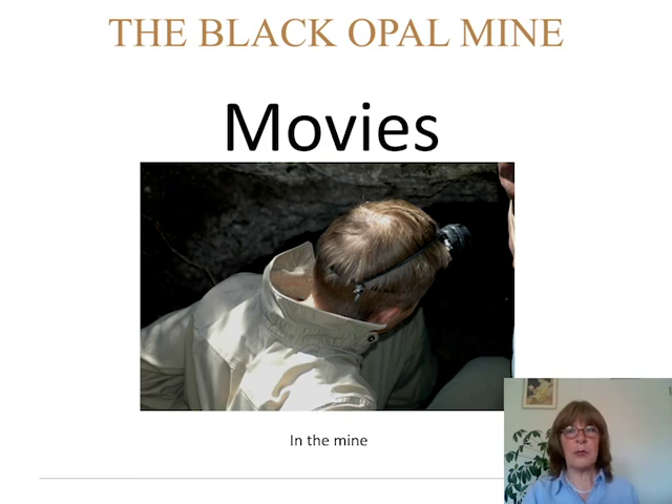Now I'll show you two movies going into the mine and inside the mine. My colleague Pierre Hardy was going in — I did not dare. You can follow him into the mine and see how it looks inside and what he found in there.